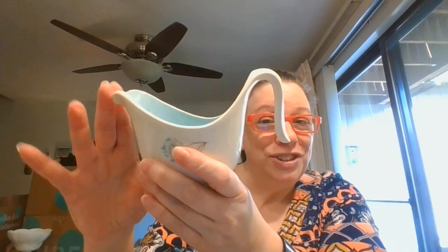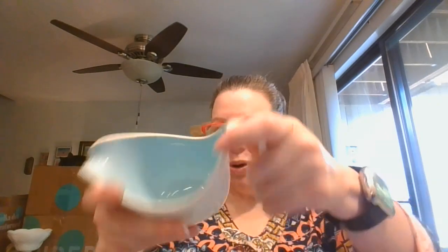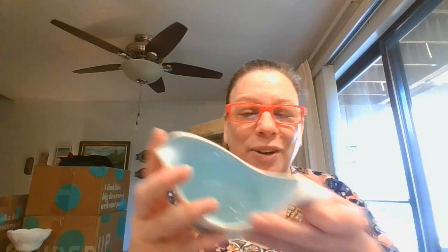And here is the creamer — look at the shape of this. Isn't this just a fantastic set? Look at that great lid and that wonderful handle for the creamer. I love this set. Again, no sticker on it, but gosh, it's fantastic. And it is blue also on the inside.